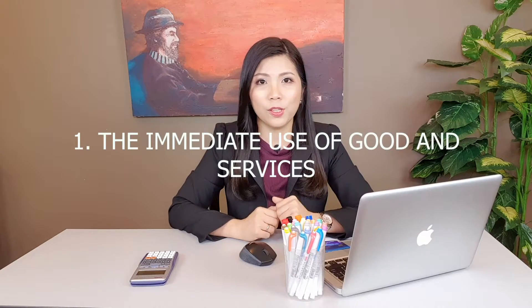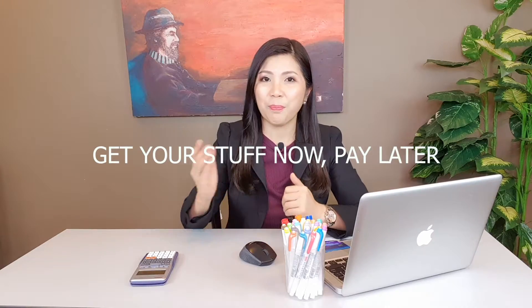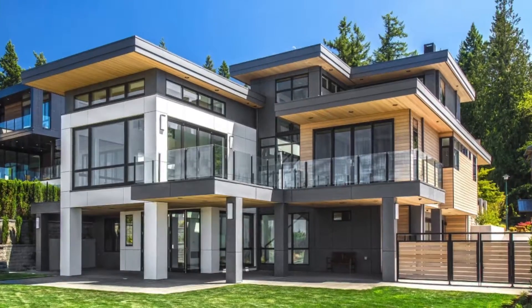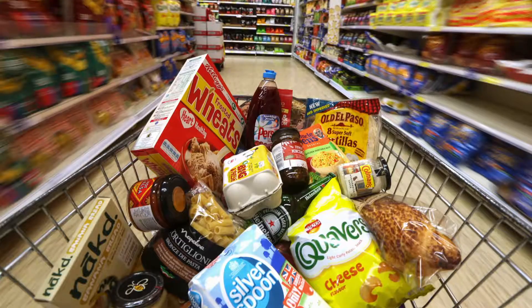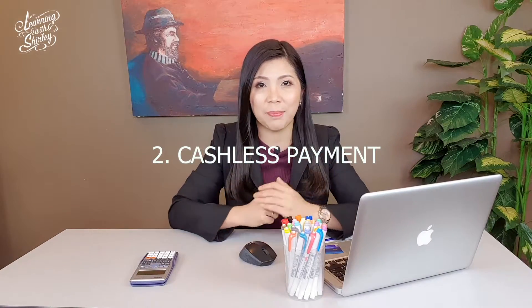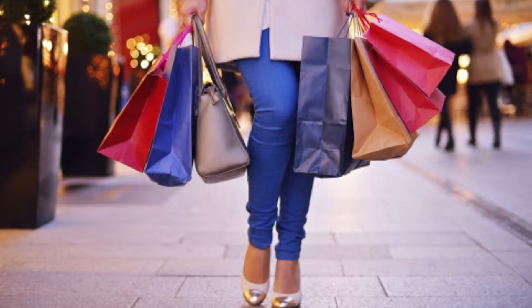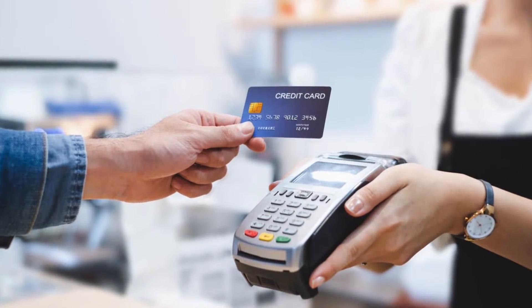One of the advantages of using a credit card is the immediate use of goods and services, which means you can get your stuff now and pay later. This is very convenient for high-valued items such as cars, houses, furniture, or even your monthly groceries. The second advantage is cashless payment — very convenient especially when you go shopping or traveling. You don't have to bring much cash; you can just bring your credit card and pay at the cashier.